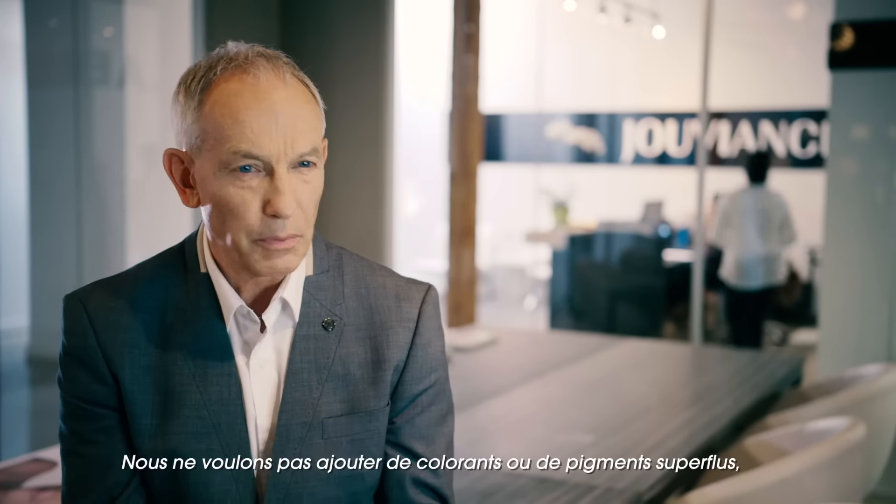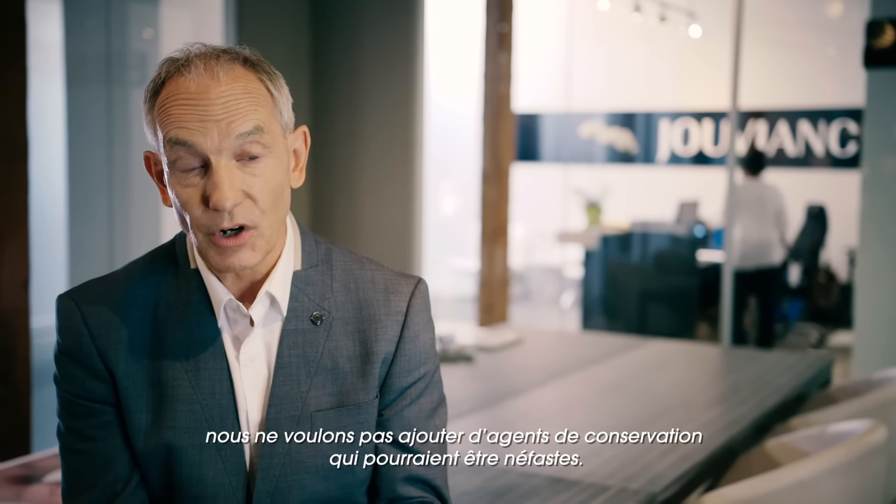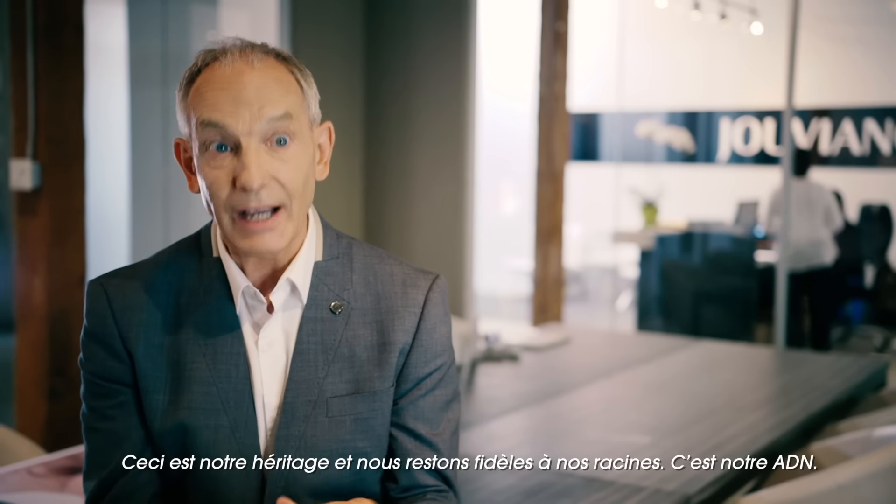We don't want to give the consumer unnecessary ingredients. We don't want to put in colors that are not needed, tints that are not needed, or preservatives that could cause a problem. That was our original heritage and we've stayed true to our roots.